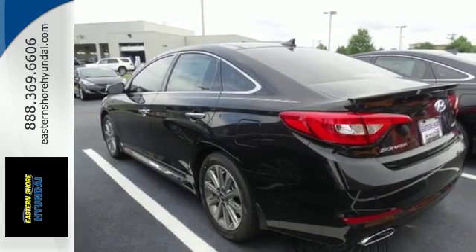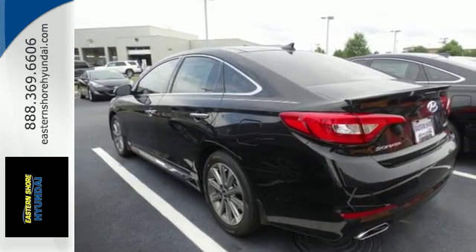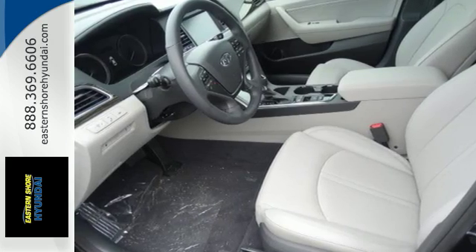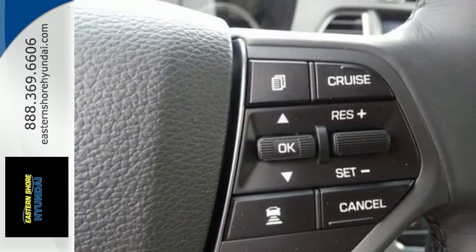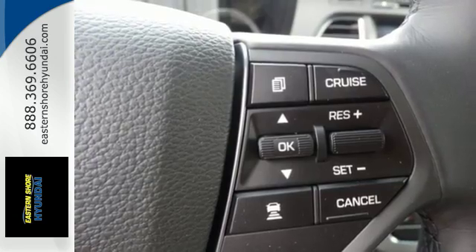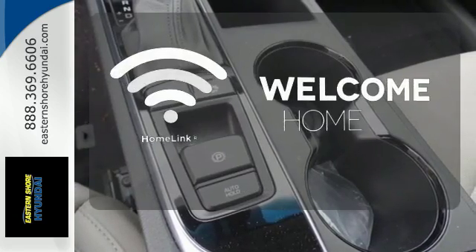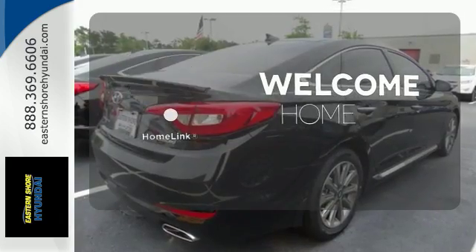This top safety pick makes safe driving easy with the rear view camera and Bluetooth hands-free phone system. Vehicle stability management further enhances safe driving, while Bluelink Telematics is there for you in case of an emergency and beyond. Program garage door openers, gates and lighting systems with Homelink.